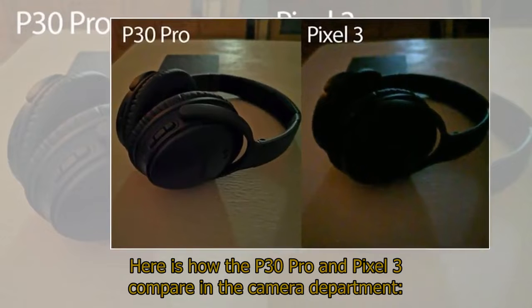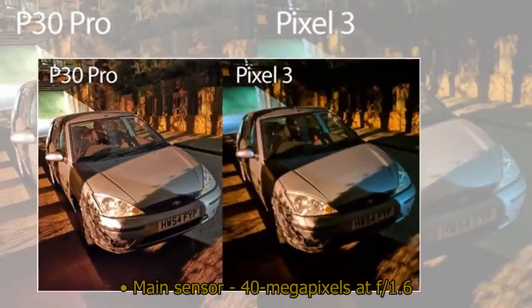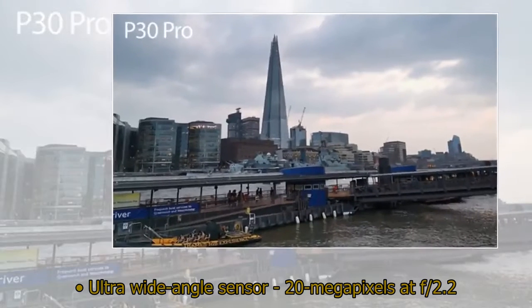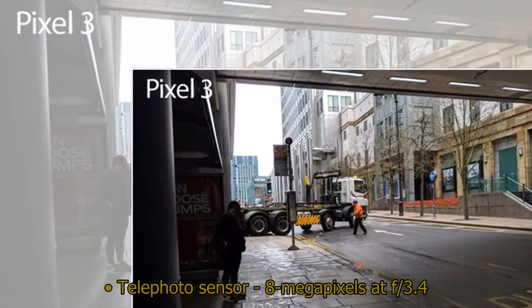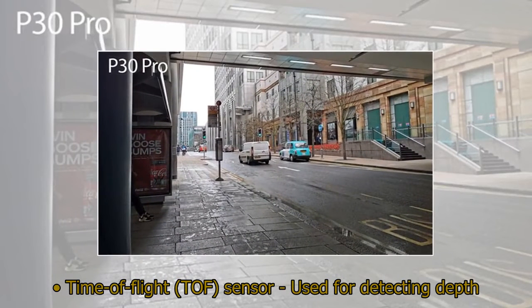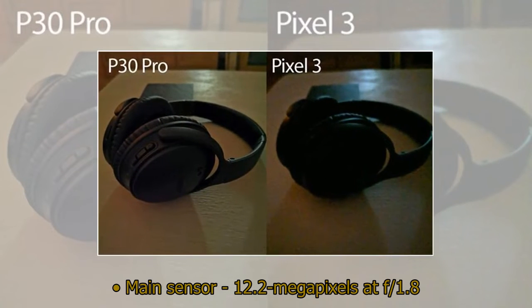Here is how the P30 Pro and Pixel 3 compare in the camera department. Huawei P30 Pro: main sensor 40-megapixels at f/1.6; ultra-wide-angle sensor 20-megapixels at f/2.2; telephoto sensor 8-megapixels at f/3.4; time-of-flight (TOF) sensor used for detecting depth. Google Pixel 3: main sensor 12.2-megapixels at f/1.8.